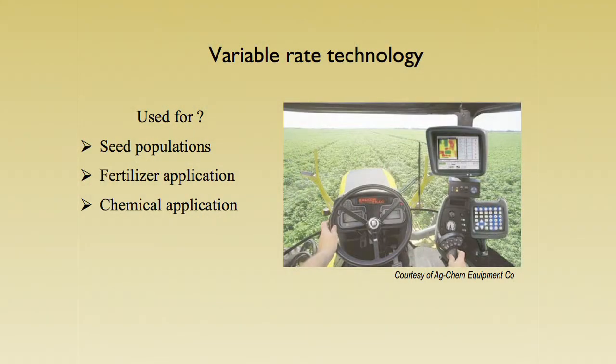The next thing we look at is variable rate technology. Sometimes we need to vary our rates because we have differences in the field. We can vary seed populations, planting different amounts of seeds for some crops. We can vary fertilizer — instead of applying it over the whole field, we apply different rates to different spots where it's needed. And also chemical application — if we have weeds, instead of spraying the whole field, we spray different areas. Today we can actually spray different chemicals in the same pass on different spots.